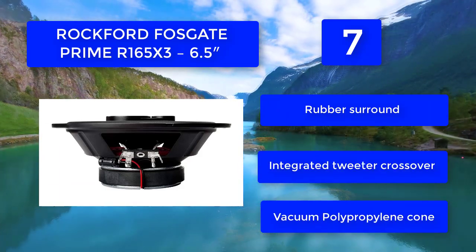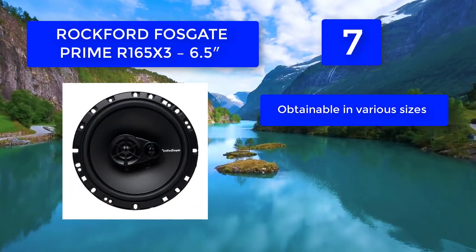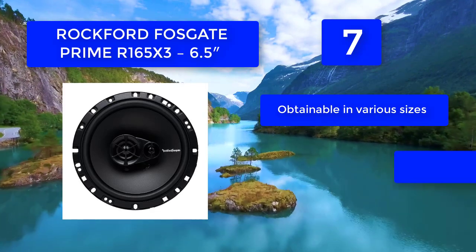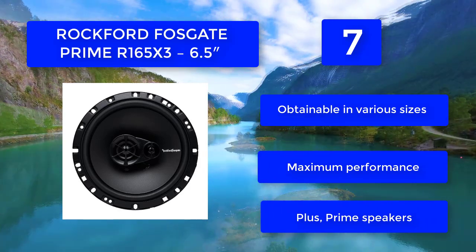One-year standard warranty, rubber surround, integrated tweeter crossover, vacuum polypropylene cone, obtainable in various sizes. Maximum performance — plus Prime speakers.